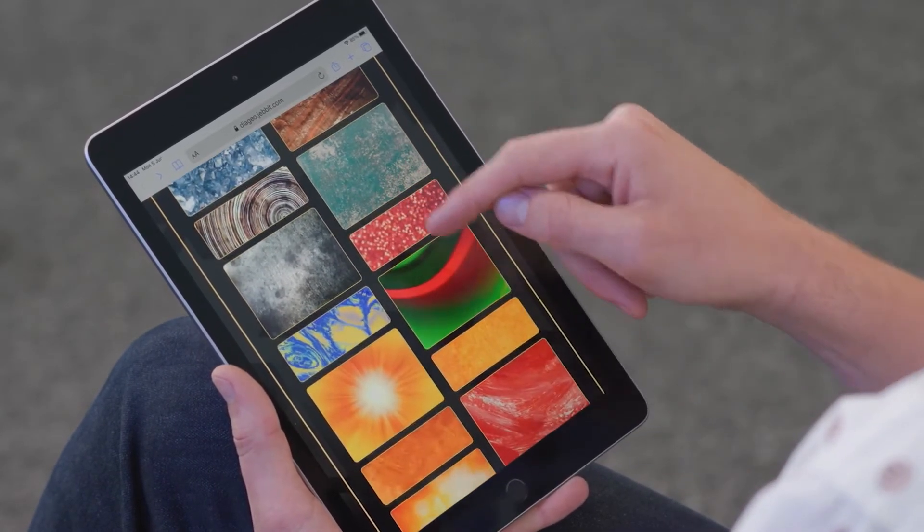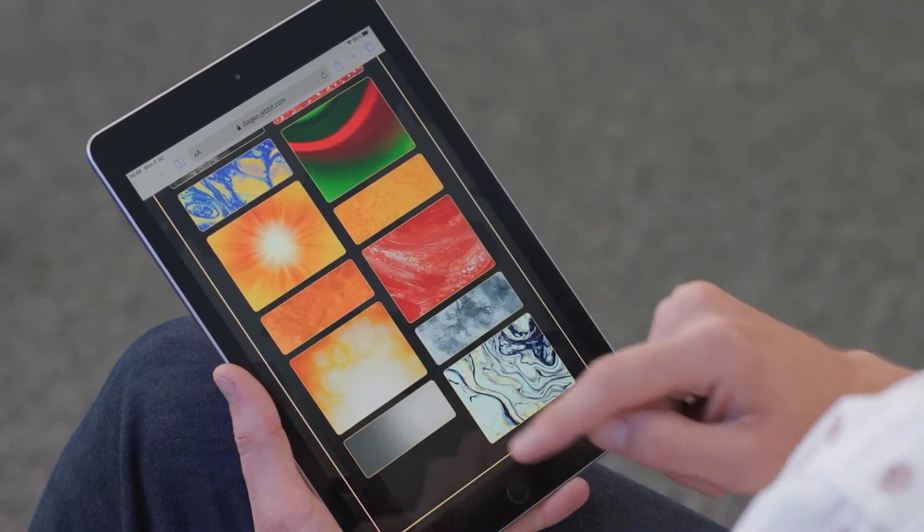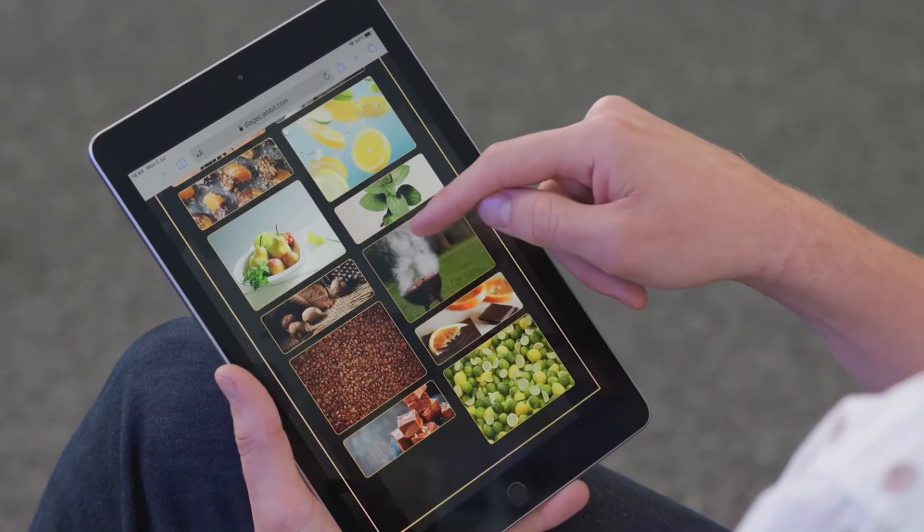Firstly, you'll be asked to choose a color, so we'll select a color. Once you've chosen the color, you'll then be able to choose a flavor, so we'll go through and find a flavor that I like.